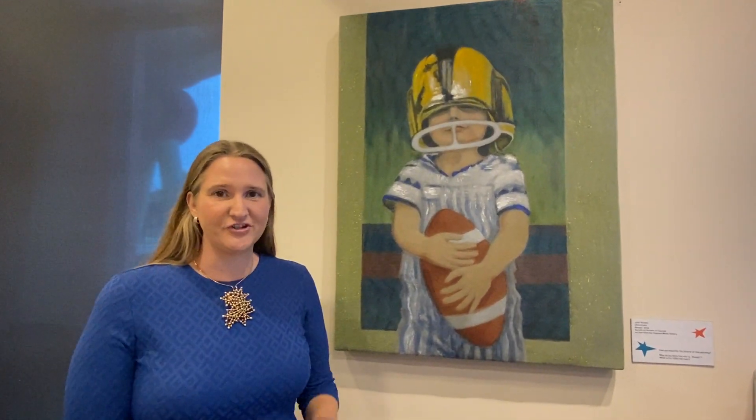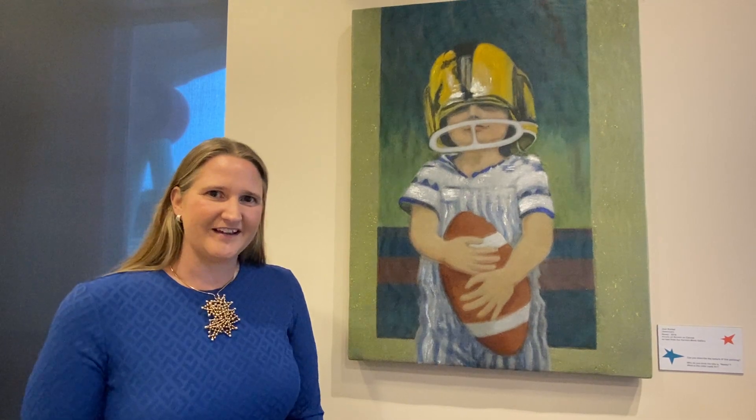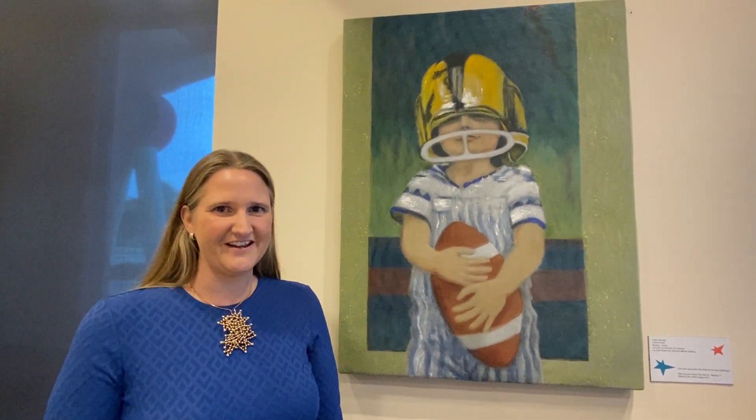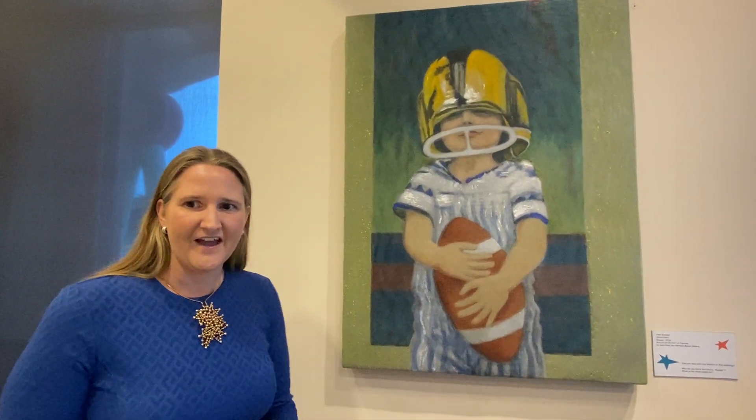This work next to me is by Joan Konkel. She was born in 1947 and this work is titled 'Ready.' It is a mixed-media piece considered a wall sculpture because it is 3D, with dimensions of 40 by 30 inches. It was a gift courtesy of Harmon-Meek Gallery from the artist.